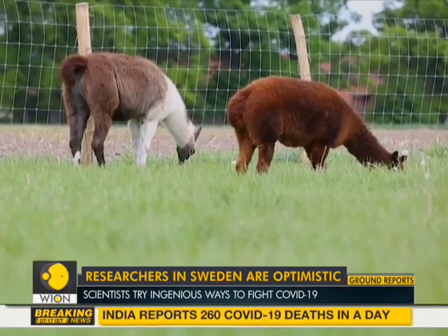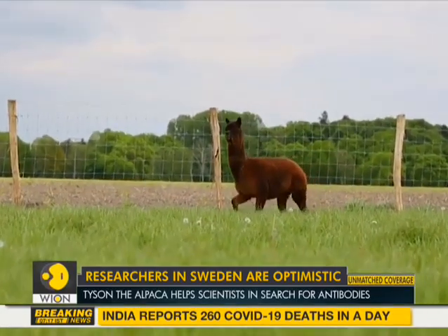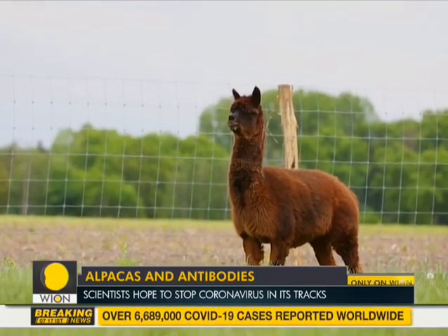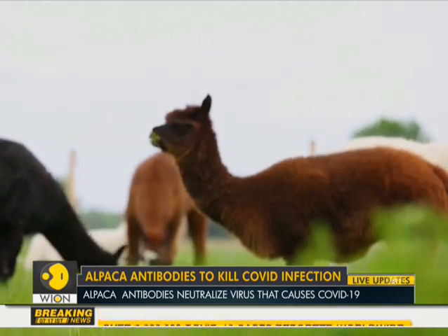Alpacas, camelids like camels and llamas, are known to produce nanobodies, which are far smaller than the full-size antibodies produced by humans, and therefore potentially easier for scientists to work with. The large-scale antibody production would have a much shorter turnaround time, which is why they are favored by researchers.